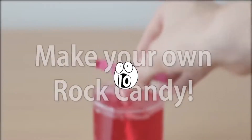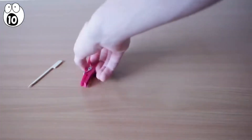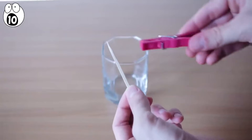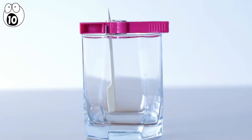Number 10: make your own rock candy. In the mood for a delicious experiment? By using a wooden skewer, a clothespin, sugar, and water, you can do an experiment that drives your taste buds wild. Prep this experiment by placing a clothespin on the skewer so that it rests about an inch from the bottom.